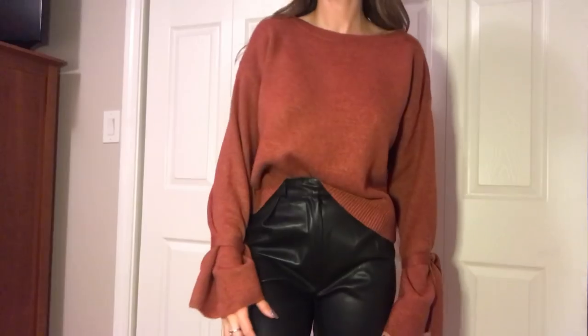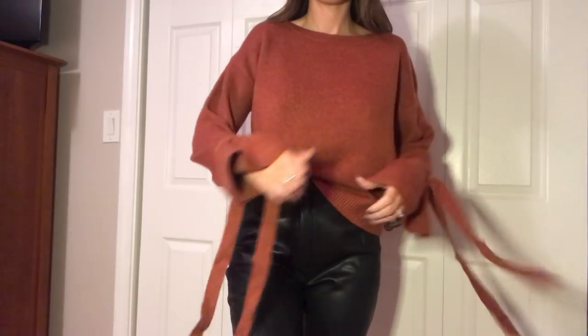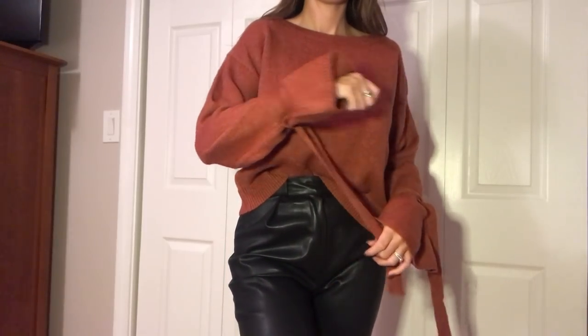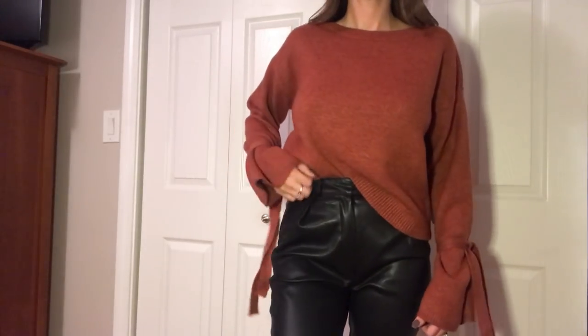I wanted this sweater to work so bad — the color was perfect, the length was perfect, the sleeves were interesting — but the material was uncomfortable. It's not cool to look cute and be uncomfortable. It was the ribbed self-tie sweater in Marsala, size small, $23. The sleeves were longer and tied around, which gives a little more oomph to a sweater. It was the perfect length on my torso and I could tuck it in, but I knew I wasn't going to be comfortable wearing it.